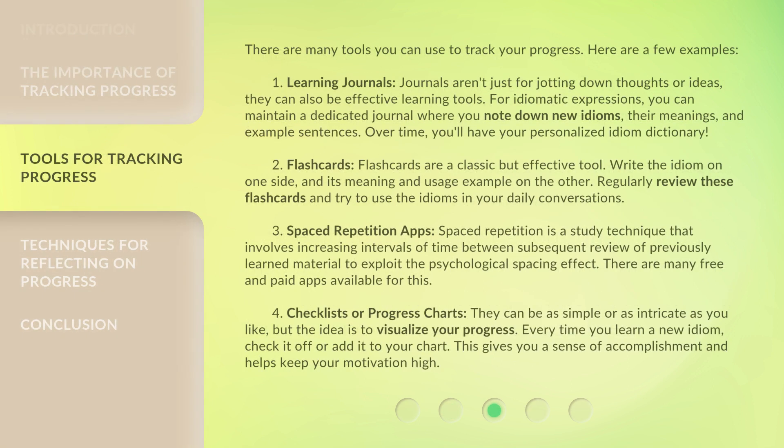There are many tools you can use to track your progress. Here are a few examples. First, Learning Journals — journals aren't just for jotting down thoughts or ideas, they can also be effective learning tools. For idiomatic expressions, you can maintain a dedicated journal where you note down new idioms, their meanings, and example sentences. Over time, you'll have your own personalized idiom dictionary.